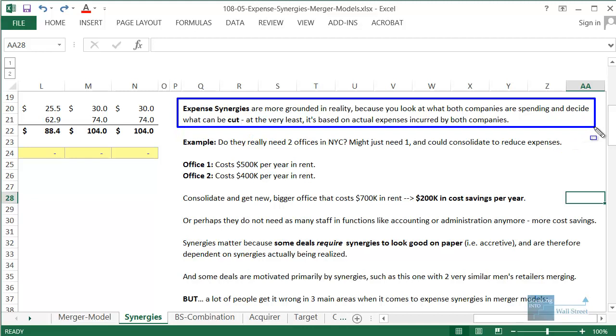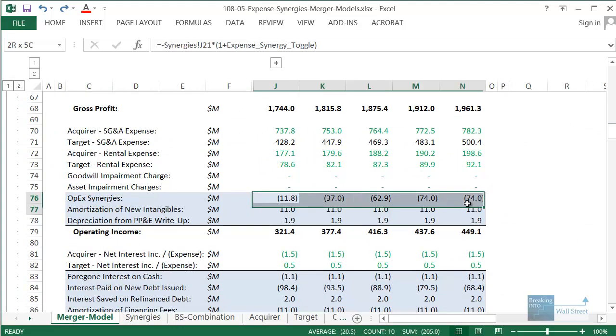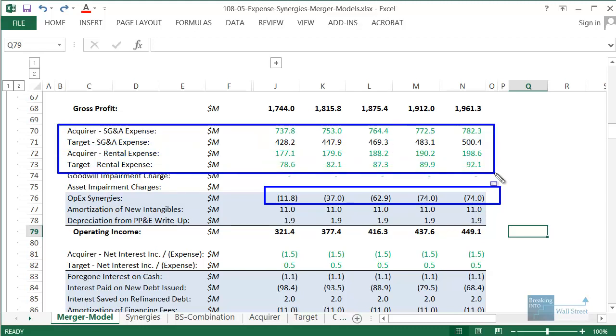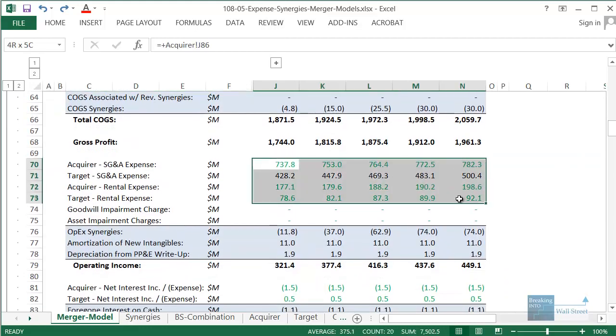In most models and scenarios you are actually more focused on expense synergies. They are more grounded in reality because you're basing these on what the companies are currently spending and deciding what can actually be cut. The operating expense synergies in this model — from eleven to twelve million all the way up to seventy-four million — are all based on what both companies are currently spending on SG&A and rental expenses. Unlike revenue synergies, these aren't pulled out of thin air.